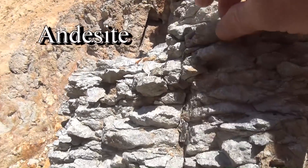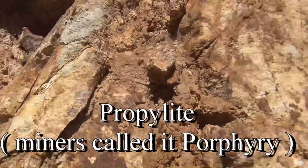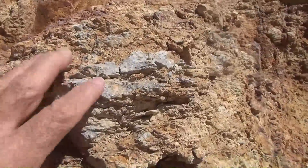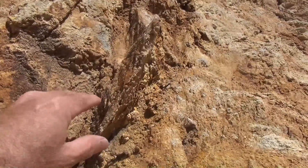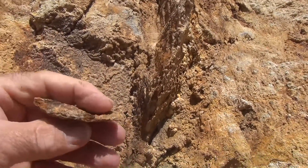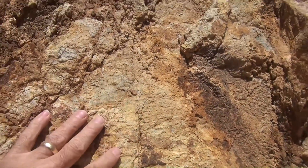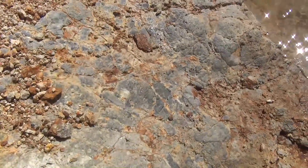There's an andesite right there — plain old andesite! This is called propylite. This is what happens when you hydrothermally alter andesite. You can still see a little bit of andesite right there, but it's been altered. And this is why the mine dumps at Virginia City look like this — they're all this color. You can see that the bedrock is andesite.